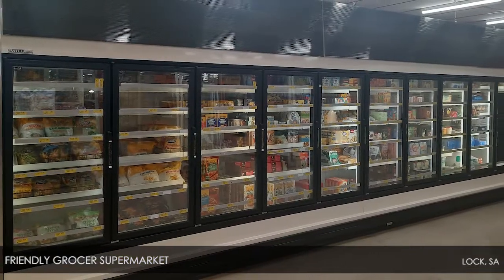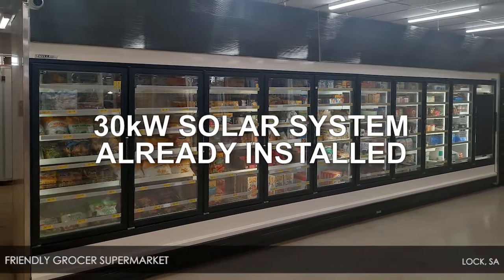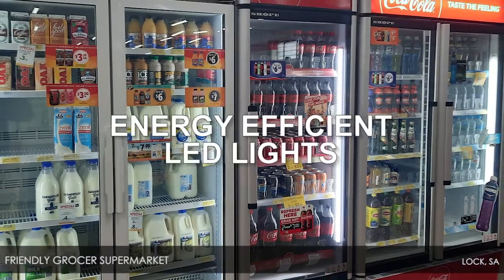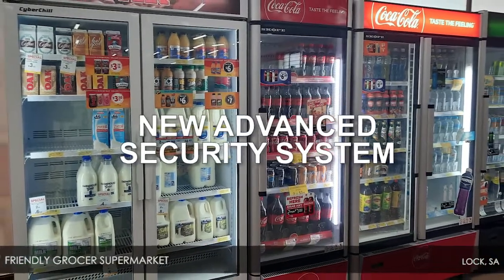The spacious premises includes a cafe and kitchen with a money-saving 30 kilowatt solar system already installed. Recent improvements include electrical work, energy efficient LED lights, a new automatic entrance door, and a new advanced security system.